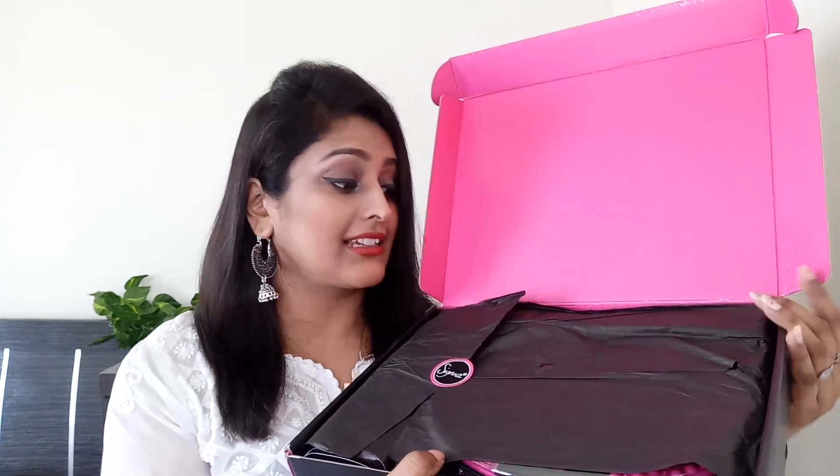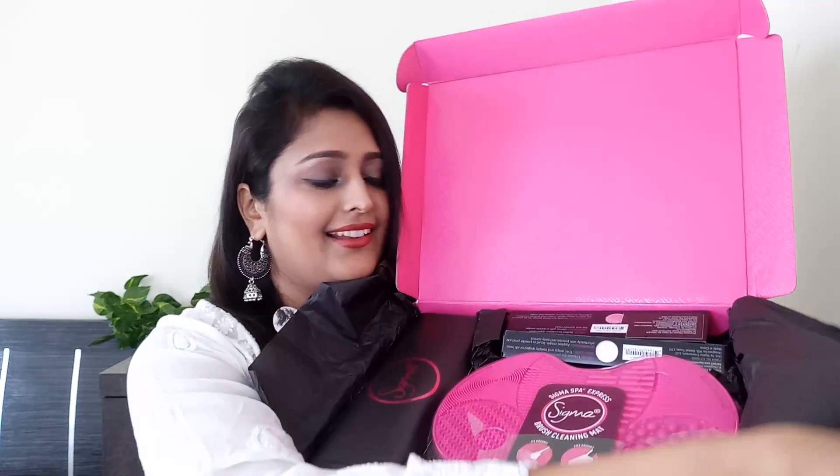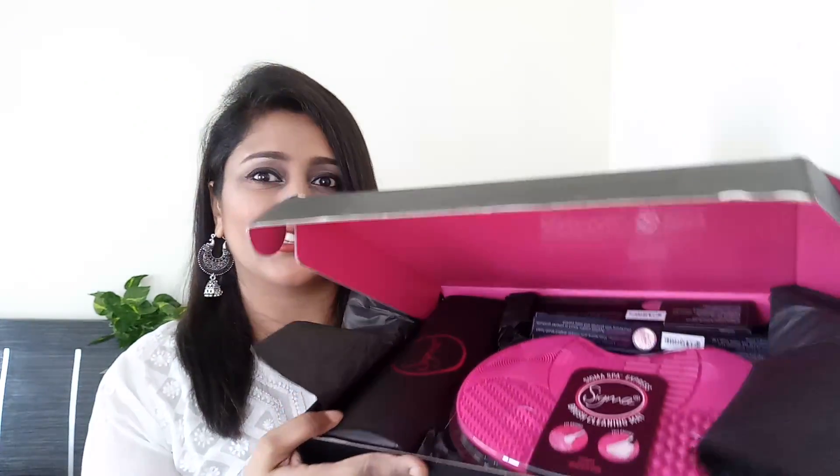The stuff inside the box has come wrapped in a beautiful black tissue-paper kind of wrapping. Let's quickly open it and take out all the contents to show you one by one.